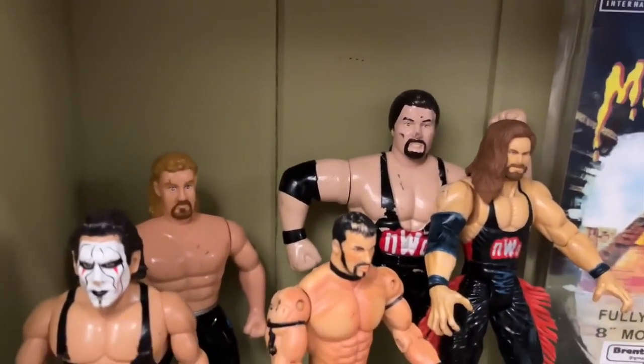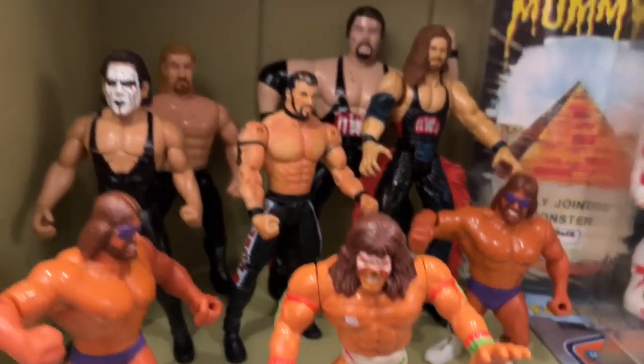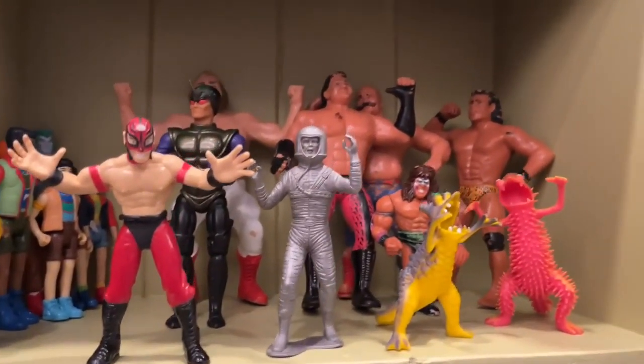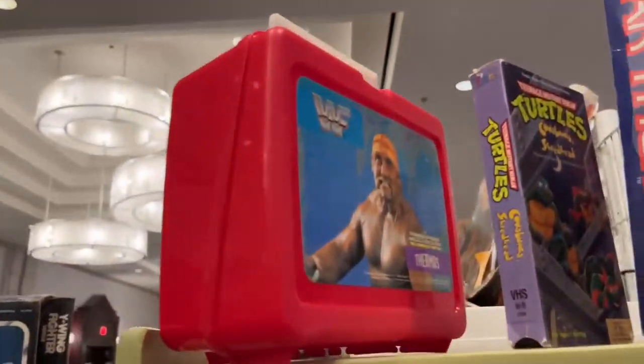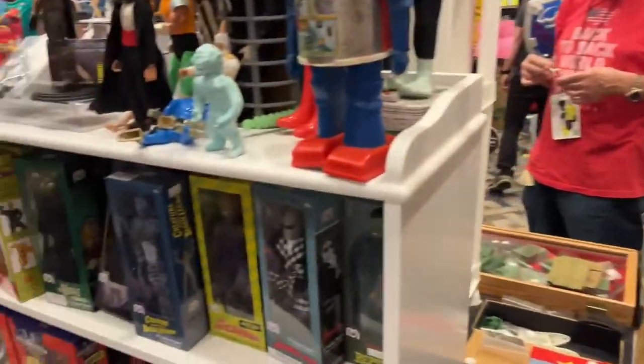We have a nice Sting figure over here, got some Kevin Nash, DDP — nice little selection right there. Is that Ray Mysterio? Looks pretty good. That Warrior got some guys back here, Jimmy Snuka. We're gonna have a nice Pulpit lunchbox up here.